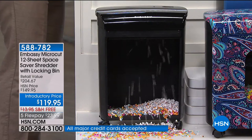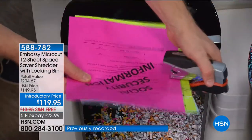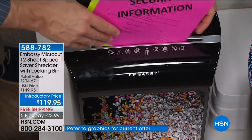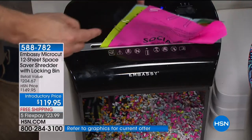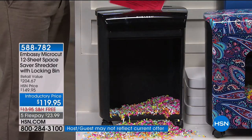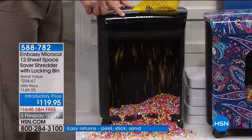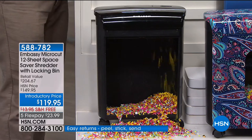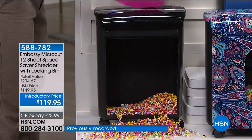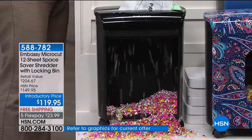Let me show you the power of what you're getting. I'm taking a few pages here with paper clips — do I need to remove them? No. Do I need to remove the staples? No. Embassy can go through 12 pages, plus cardboard, paper clips, metal, and plastic — it's destroyed, cannot be pieced back together. We have other Embassy models that are bigger but more expensive. This is the Goldilocks size — smaller footprint, not sacrificing any performance. Hotel room keys, grocery cards, membership cards — shred them all.